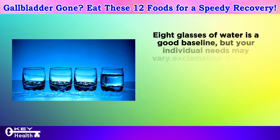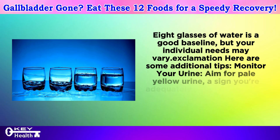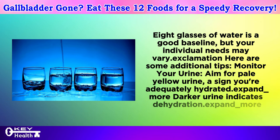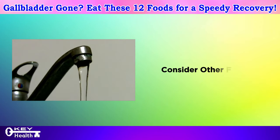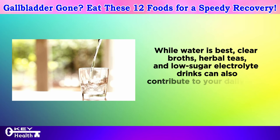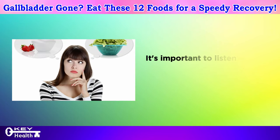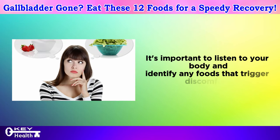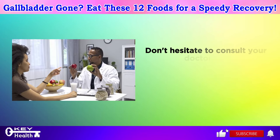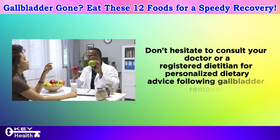How much fluid is enough? Eight glasses of water is a good baseline, but your individual needs may vary. Monitor your urine — aim for pale yellow, which indicates adequate hydration; darker urine signals dehydration. You can also consider other fluids: clear broths, herbal teas, and low-sugar electrolyte drinks can contribute to your daily fluid intake. Remember, this list serves as a general guide. Listen to your body, identify any foods that trigger discomfort, and keep a food diary to find what works best for you. Don't hesitate to consult your doctor or a registered dietitian for personalized dietary advice following gallbladder removal.